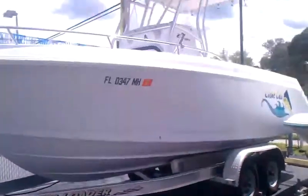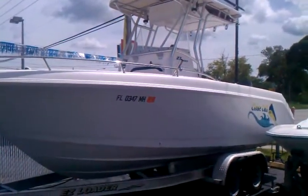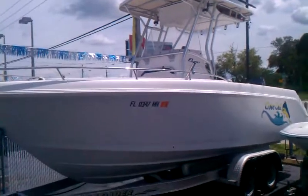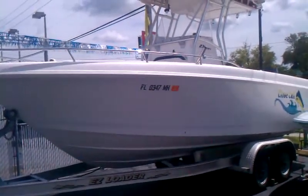Last up — '03 Proline 23 Sport with an '04 Mercury EFI, about 350 hours. Good size trailable offshore boat. More pictures on everything at MadeiraMarineSales.com.